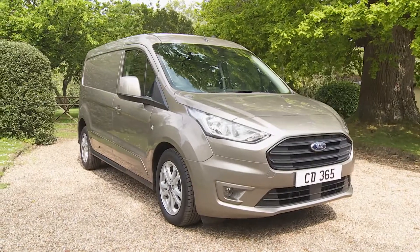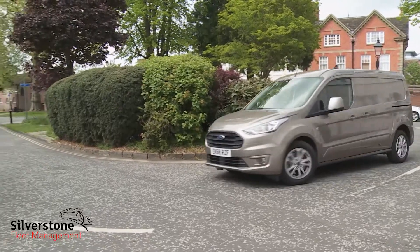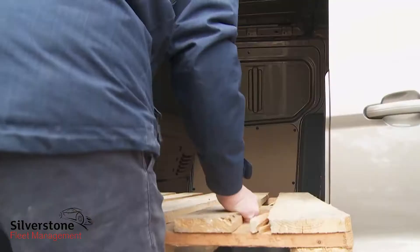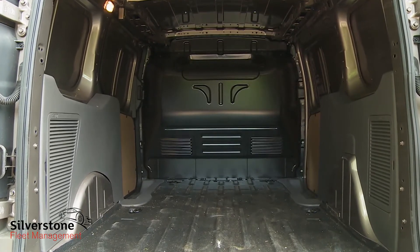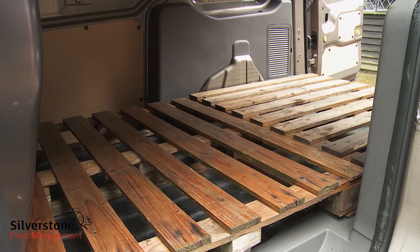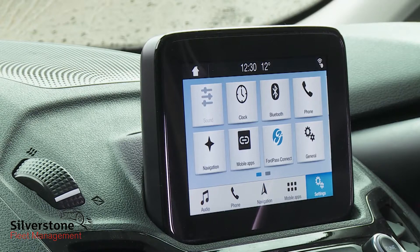Ford's second generation Transit Connect is, in this much improved form, a compact van with big ideas. It costs as little to run as a smaller LCV, yet, if specified correctly, can swallow almost as large a load as a medium-sized model from the next class up. It'll take passengers as well as packages, deal with long loads in its stride and look after your life with its clever SYNC 3 telemetry.